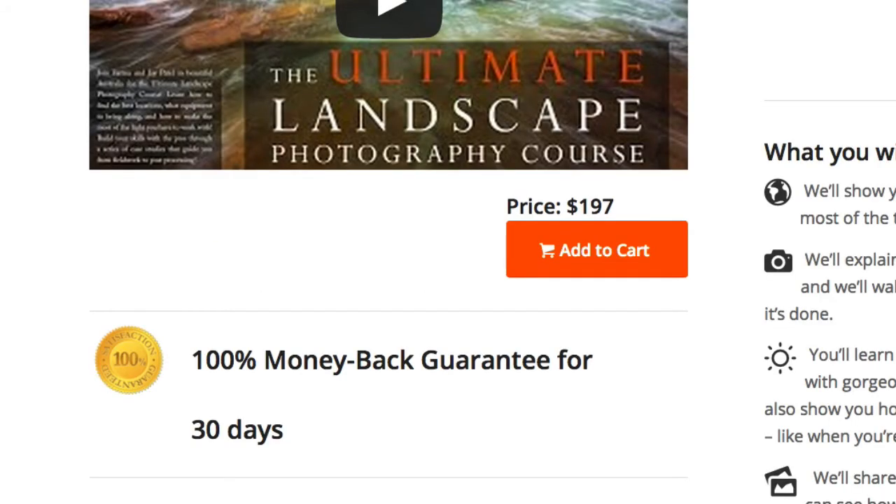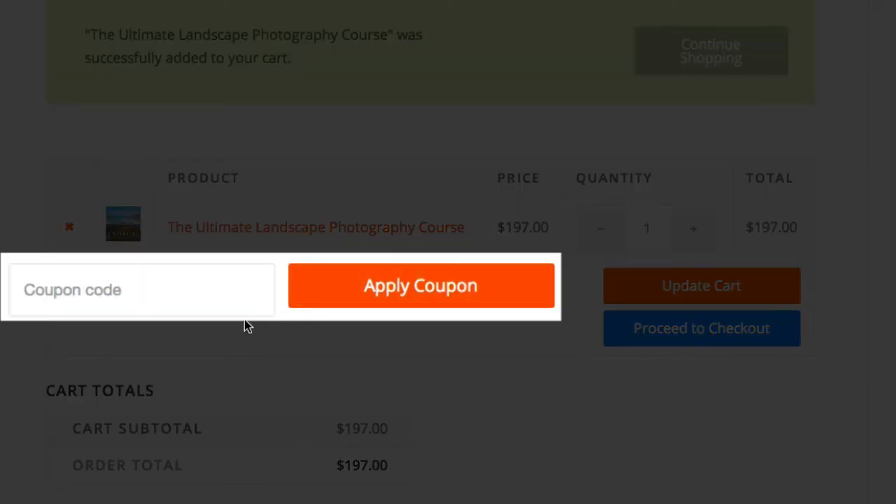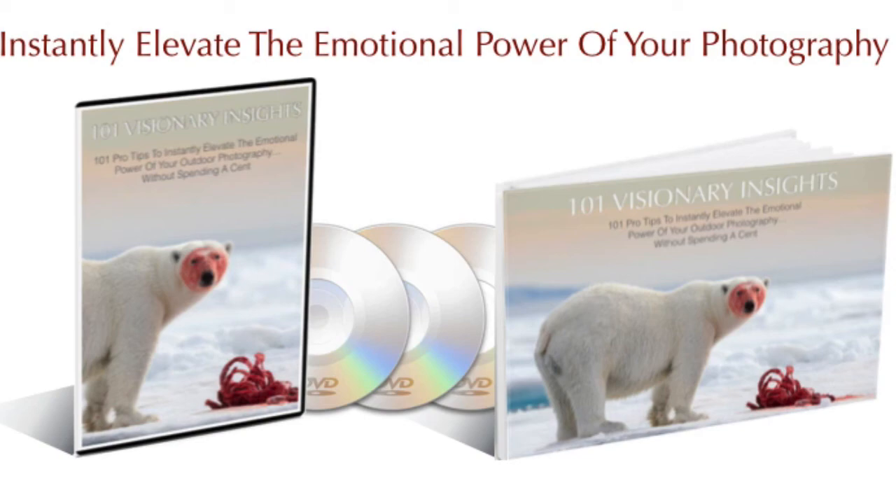I should also mention that the course is backed by a rock-solid 30-day guarantee, so you can rest assured that you'll be absolutely delighted with your investment. If you're serious about improving your landscape photography and expanding your visionary creativity, I strongly encourage you to take advantage of this incredible offer while it's available. Simply copy the coupon code below, click the Learn More button, and on the checkout page paste the coupon code to receive your 33% discount. Then once you get your receipt, simply email me a copy and I'll give you access to the 101 Visionary Insights Platinum Training.